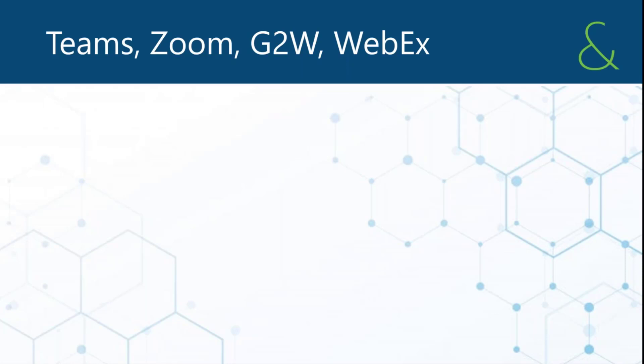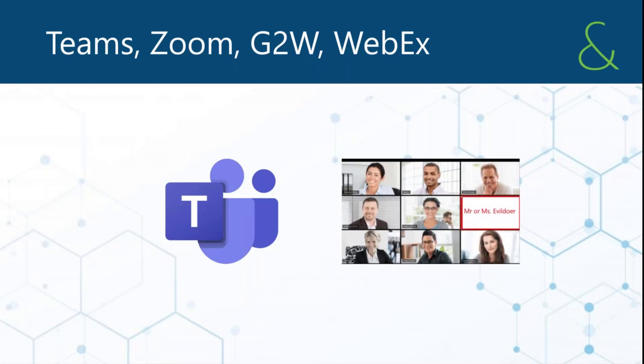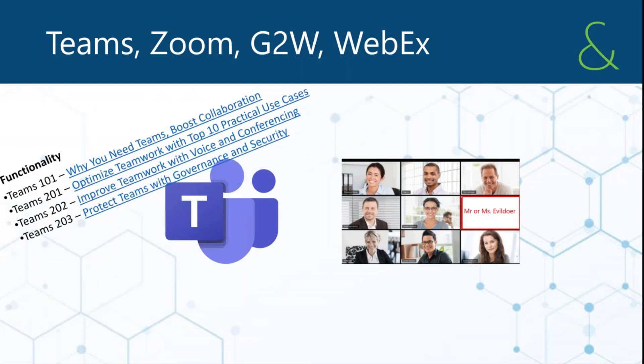Another hot story in the last 30 days has been Teams and Zoom — technologies getting broadly used. We're currently using GoToWebinar. WebEx falls in that same category, as does House Party. Let's lump that entire category into a product set that needs further evaluation from both a security and functionality perspective. Teams as a whole has significant functionality, and conferencing is just one of its features.